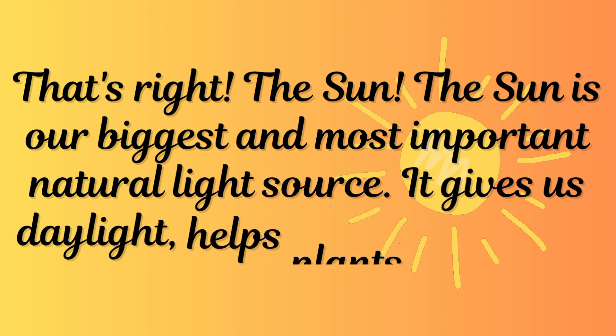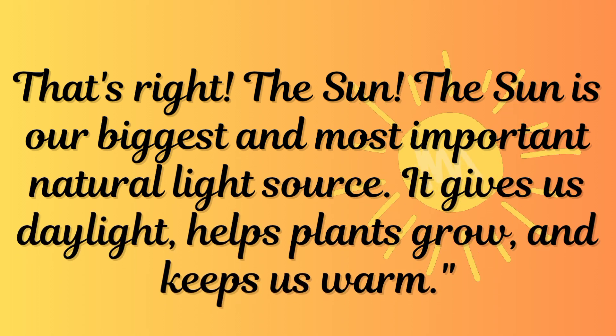That's right, the sun. The sun is our biggest and most important natural light source. It gives us daylight, helps plants grow, and keeps us warm.